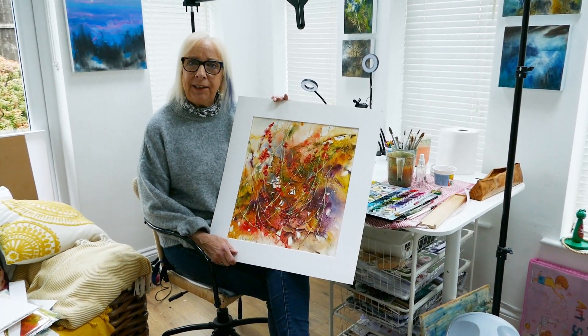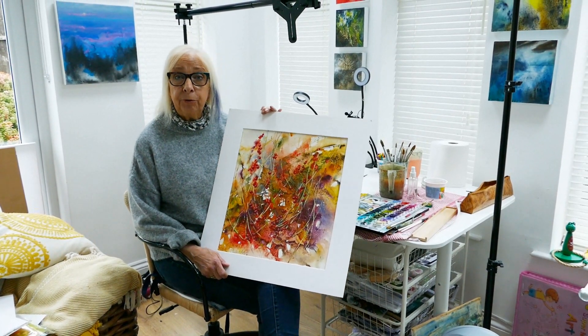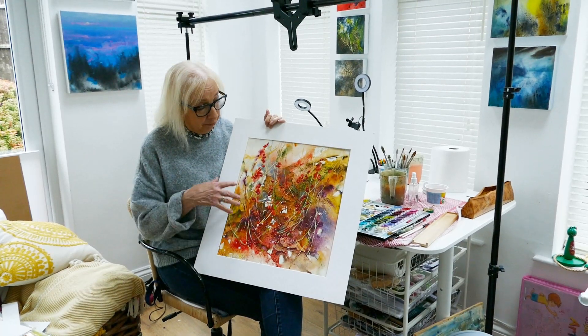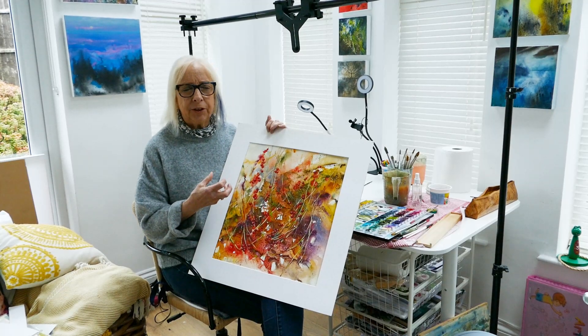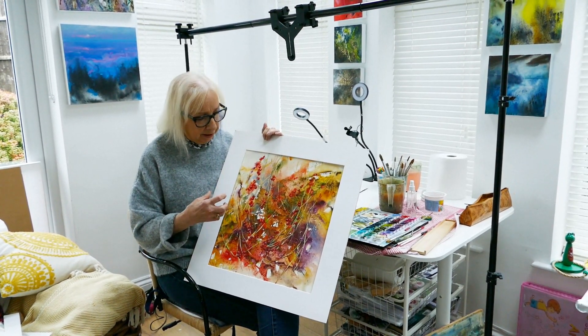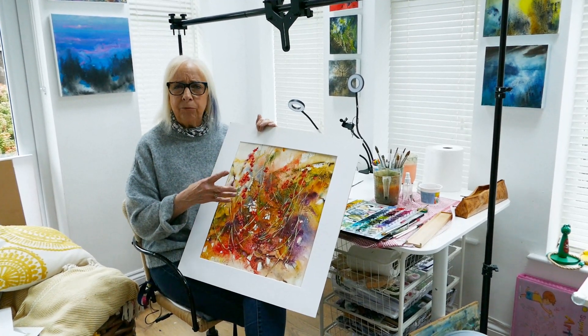Hello everyone, this is my latest painting for my Vimeo channel where you can purchase a workshop and paint along with me. I'm so excited by this one — it's one of my favorites. I picked a load of autumn leaves in various colors: the russets, the golds, the burgundies.